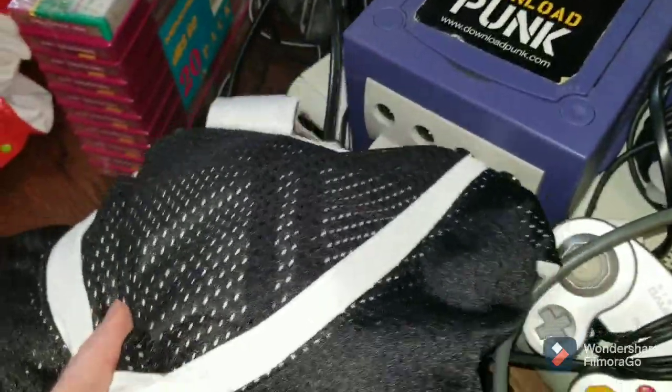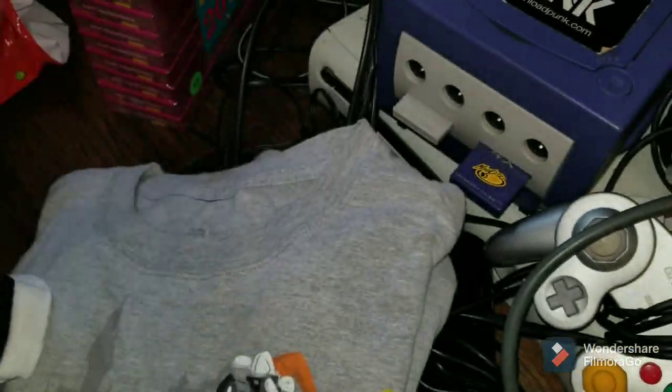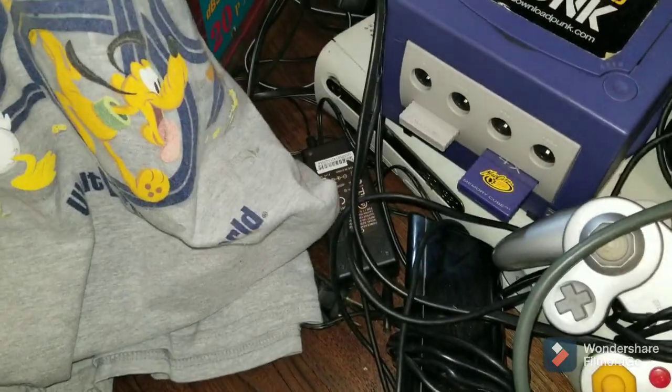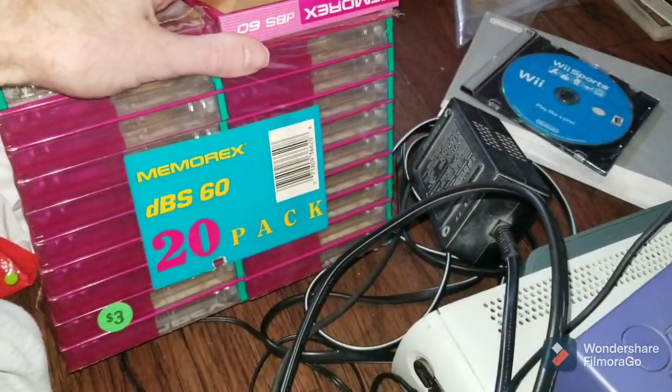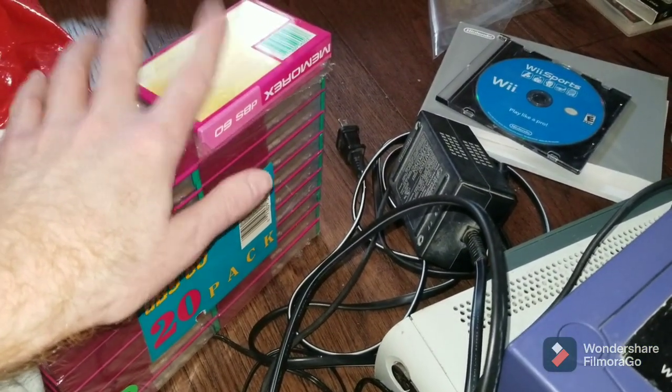Last couple items — thrift store finds. This Miami Heat shirt, paid $1.25. This is a Disney 2019 shirt and I paid $1.25 for that as well. Paid $1.99 for all of these Memorex blank cassette tapes. I think they were going for $25 or $30 for all of them together.